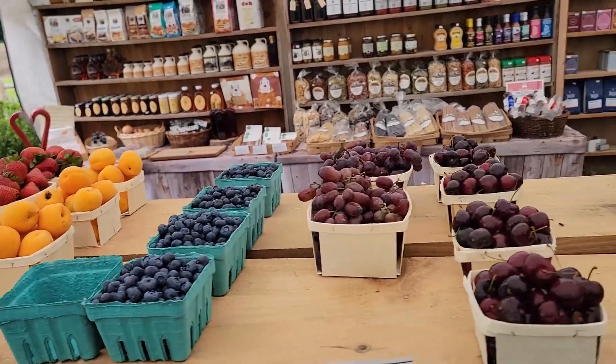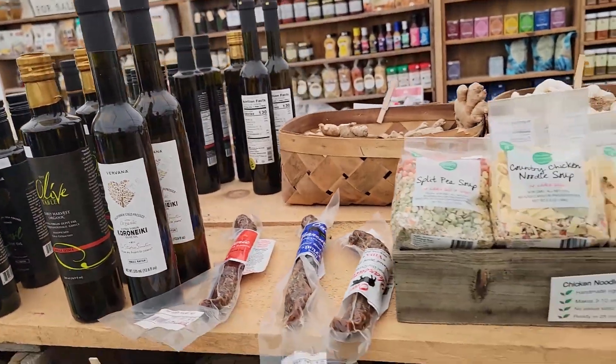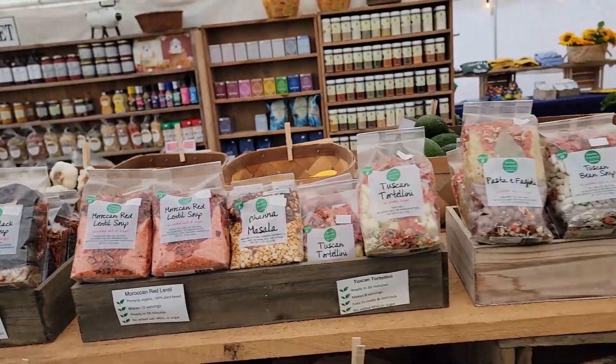We have some apricots, blueberries, grapes, and cherries this week as well. Olive oils, balsamic vinegars, dried sausages, and soup mixes on this side.